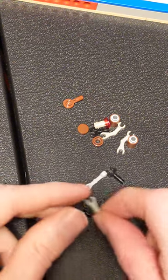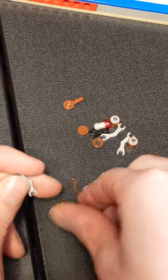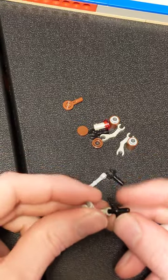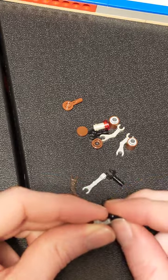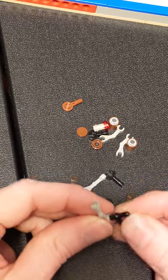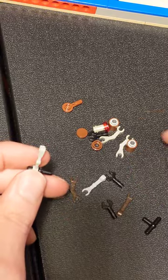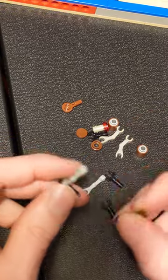Okay everybody, by now I'm sure you have all seen that we are getting the Great Deku Tree coming out in September. First impression, it looks fantastic. I'm sure a lot of people out there have been waiting for this to be made as a set.